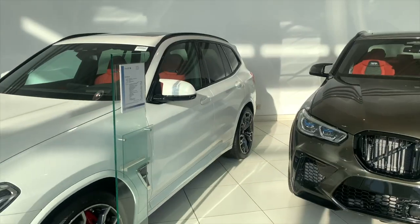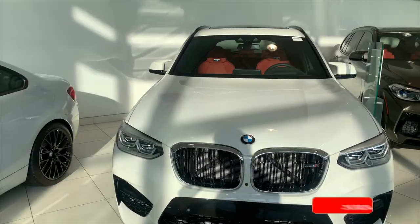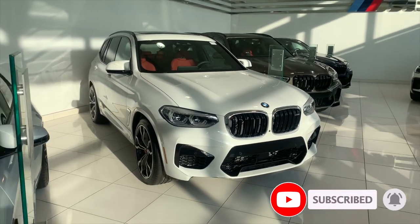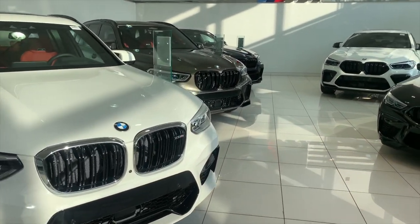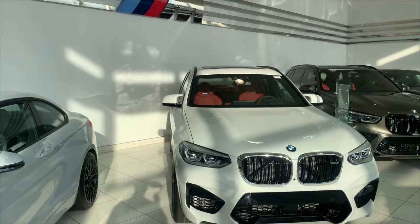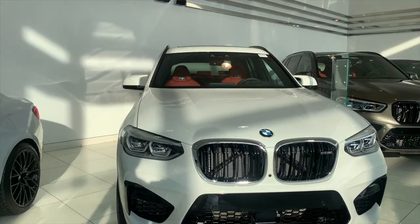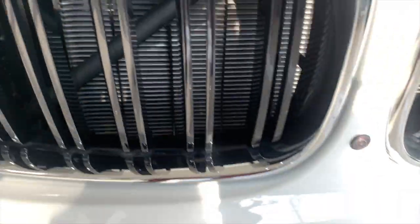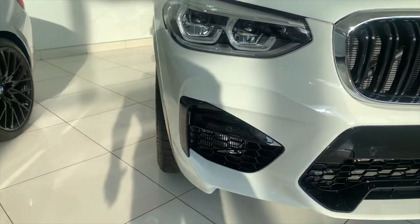Beautiful Alpine White exterior. This is the X3M — not the X3M Competition — so you still have the chrome grill at the front and the chrome X3 badge. This one has the Advanced Driver Assistance Package, so you'll get that puck in there.